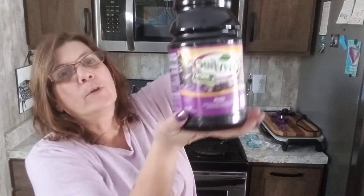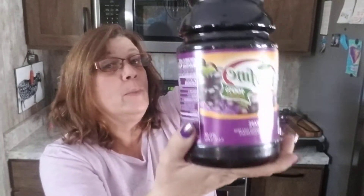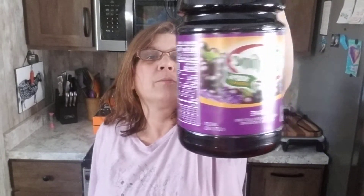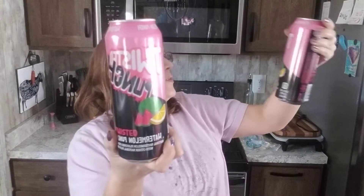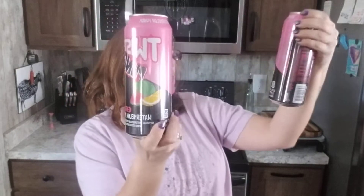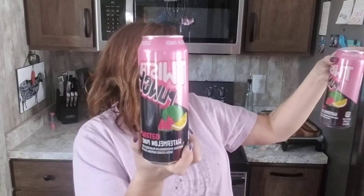First bag — look what I found: 100% vitamin E grape juice, very nice. This has 48 ounces. I love grape juice, so we'll see how the taste is. We also found a couple of these Twisted Punch — watermelon punch, 23 fluid ounces, natural watermelon flavored drink. So it's not an energy drink, not a sparkling water — it's a watermelon punch. I'm excited to try that.